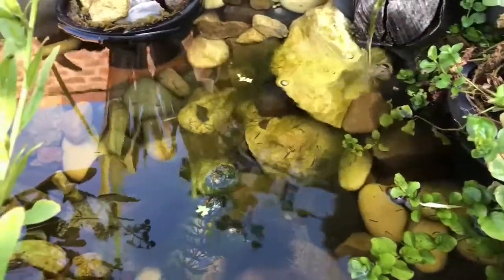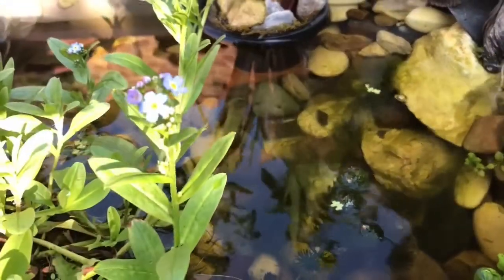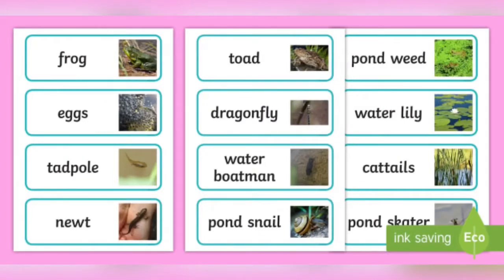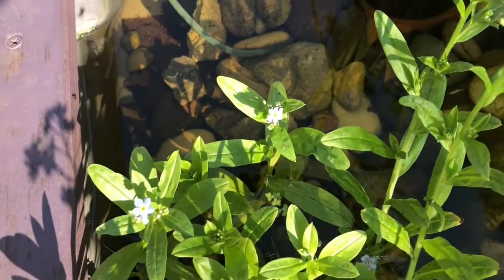Lots of mini beasts like living near water. If you've got a pond and it's safe to do so, you can hunt for mini beasts there. We've also got some word cards to help you identify the creatures you find.